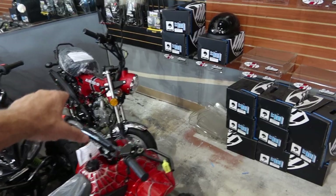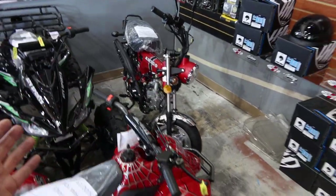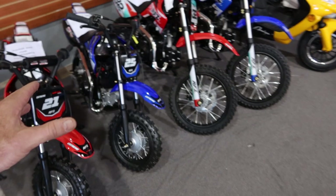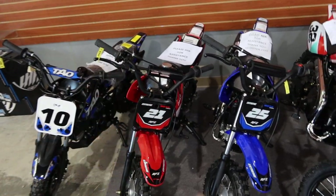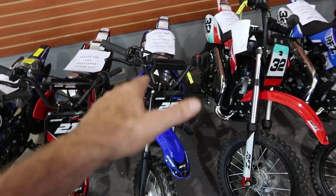We got the Amigo Rocky 125 — that's the Honda clone copycat — one available right now in red. Then we got the 10s, 21s, and the Apollo little mini 70s and 110s. The 21s are 4-speed semi-auto with kickstart. The 25s are for parents who want their kids on electric start or fully automatic.